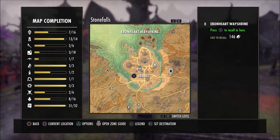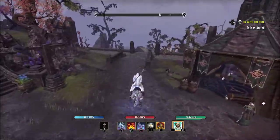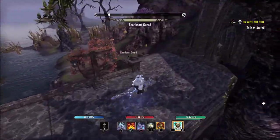So where you're going to need to go is right here to the Ebonheart Way Shrine. Once you're at the Ebonheart Way Shrine, all you have to do is ride back here off these back steps going towards the water. As you will see, this is pretty easy to find — it's on this very back island.